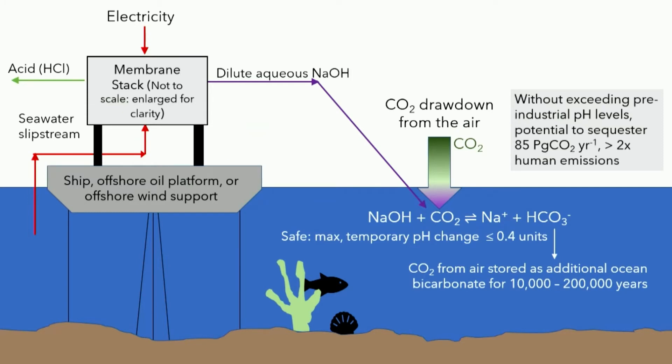This picture shows one possible implementation of direct ocean capture. In this case, our electrochemical system is the membrane stack shown in the upper left, and that is on some sort of floating platform. Electricity and seawater are the inputs to this membrane stack, and the outputs are hydrochloric acid to the left and basic sodium hydroxide to the right. That sodium hydroxide is dosed in a controlled fashion into the ocean, resulting in CO2 drawdown from the air into the ocean, where the CO2 is stored as bicarbonate ions.